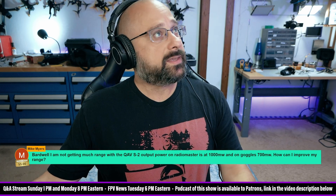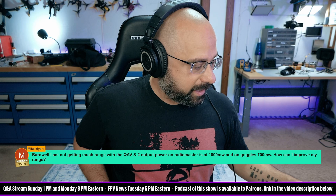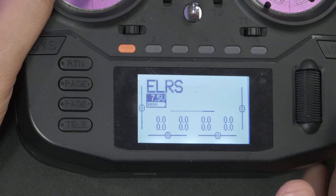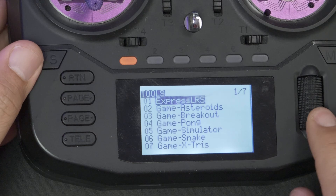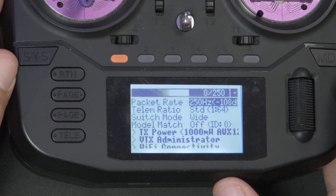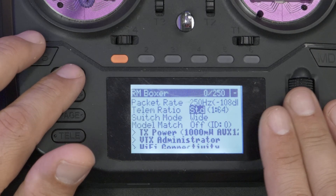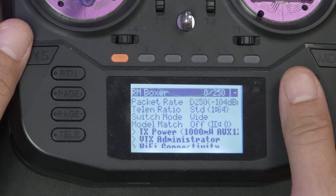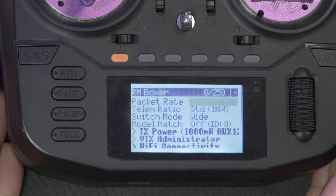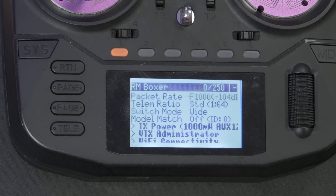And this pisses me off. We're going to make a live stream clip out of this. If you press SIS and go to ExpressLRS, you can see the packet rate. RadioMaster ships the radios set to F-1000. I know this is super obvious to most of you, but I want this to be in the live stream clip.